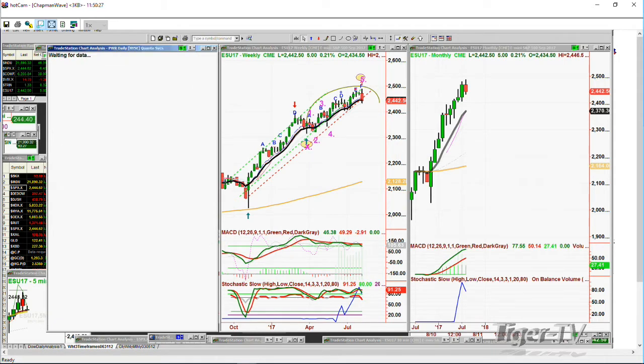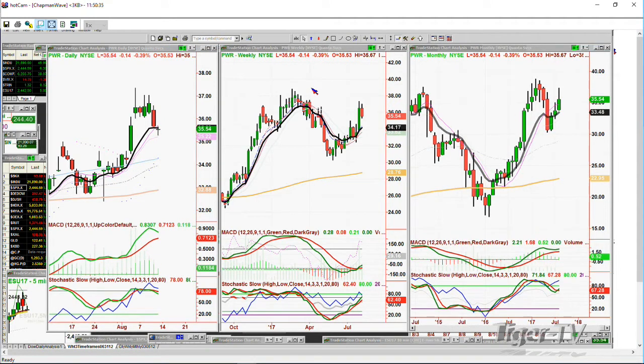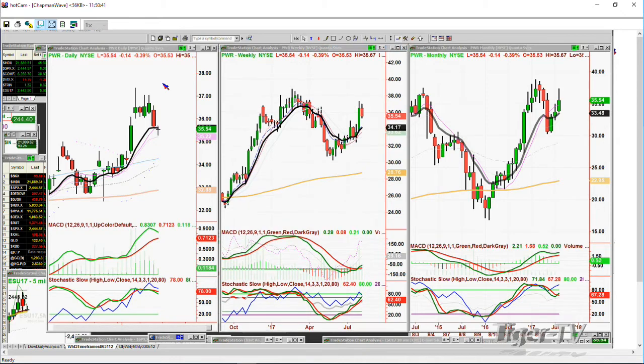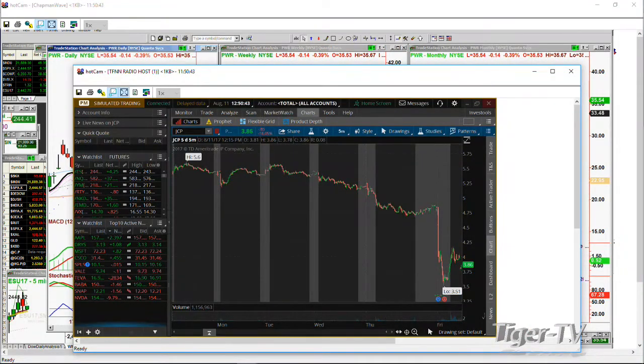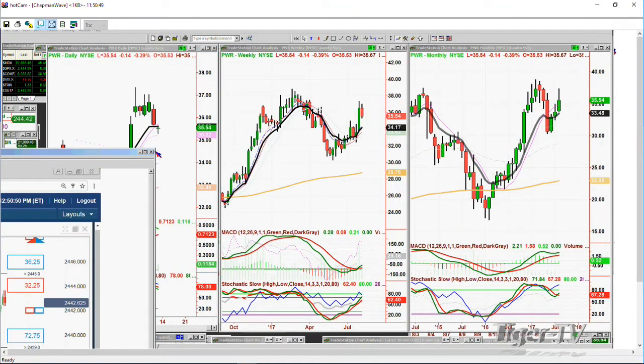PWR — Quanta Services — made a peak B in the monthly, it's having a leg C, probably a peak C gray C in the weekly, trading at $35.54, down 14 cents. So we've got one segment to go. If I have a chance, I'm going to do this analysis during the break, and when we come back I'll say what to look for on Monday and Tuesday of next week. Don't forget my webinar. I'll be back.